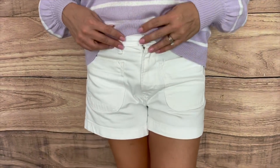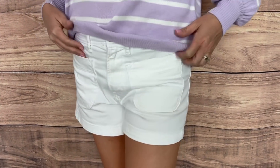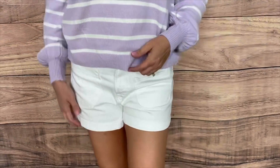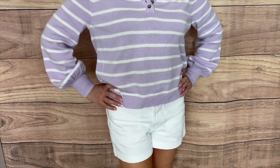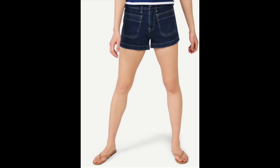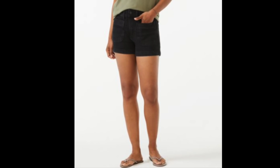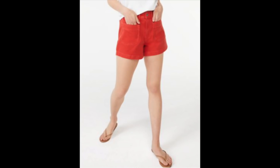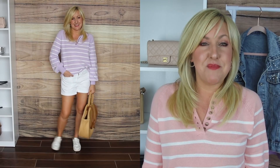I paired that with these Free Assembly retro patch pocket shorts — a pair I actually picked up last summer and I'm still getting so much wear out of them. I picked mine up in bone, and they're available in six different colors from sizes 0 to 22. These shorts have a three-inch inseam, a high rise, two front pockets, and two back pockets — very versatile for spring and summer. I paired this look with the straw bag and sneakers for a super casual, comfortable, and cute look.